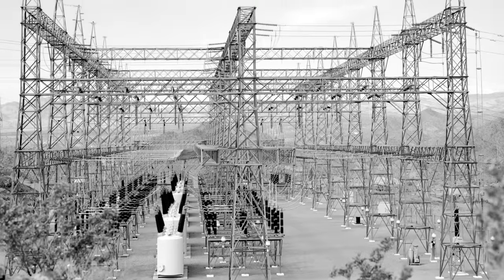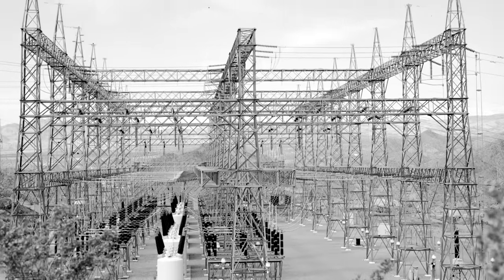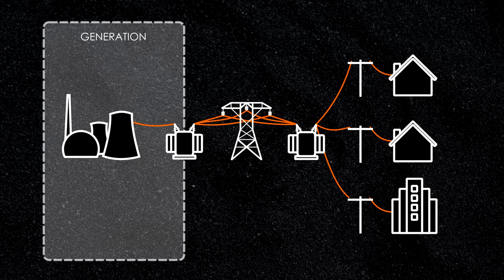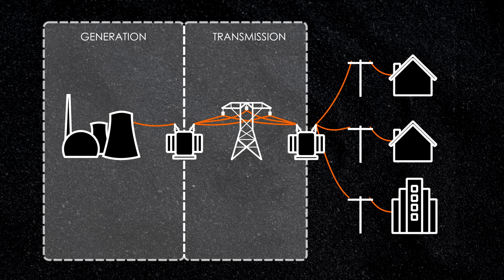But a wide area interconnection — that's the technical term for power grid — offers some serious advantages in exchange for increased complexity. Here's a simplified diagram showing the major components of a typical power grid, and we'll follow the flow of electrical current as it makes its way through each one.